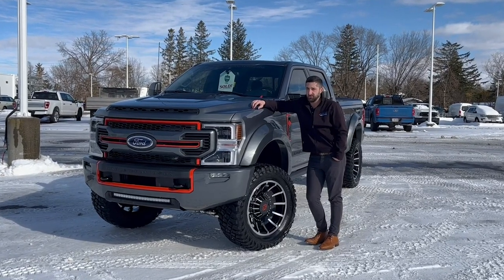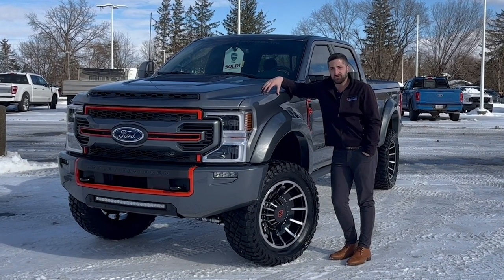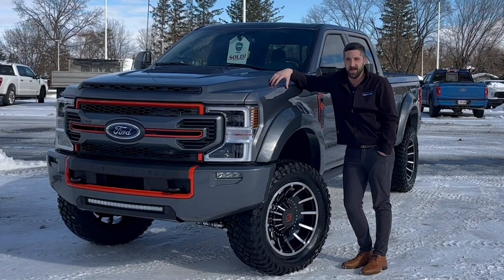Hey there folks, Grant Schubert down here at Donnelly Ford Lincoln, back at it again with another video. Today we're having a look at this F-250 with the Harley-Davidson package — enjoy.